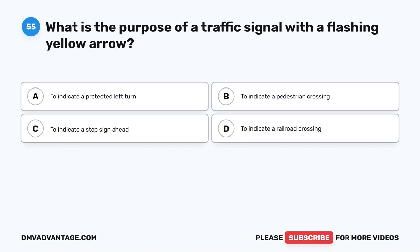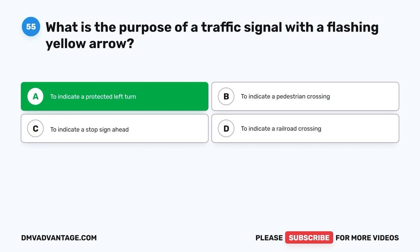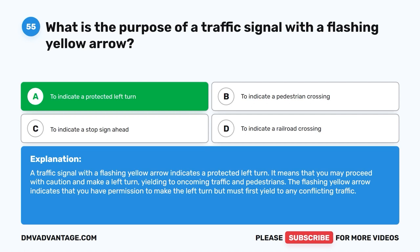Question 55: What is the purpose of a traffic signal with a flashing yellow arrow? A. To indicate a protected left turn. B. To indicate a pedestrian crossing. C. To indicate a stop sign ahead. D. To indicate a railroad crossing. The correct answer is A. A traffic signal with a flashing yellow arrow indicates a protected left turn. You may proceed with caution and make a left turn, yielding to oncoming traffic and pedestrians. The flashing yellow arrow grants permission to turn but requires you to first yield to any conflicting traffic.